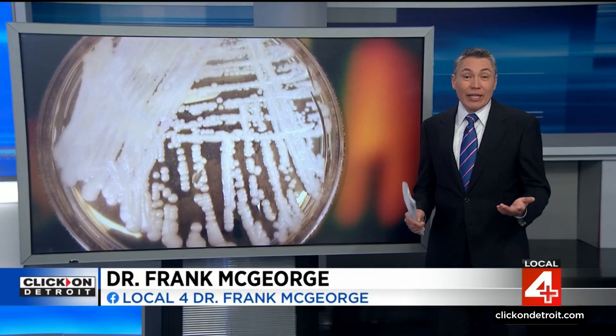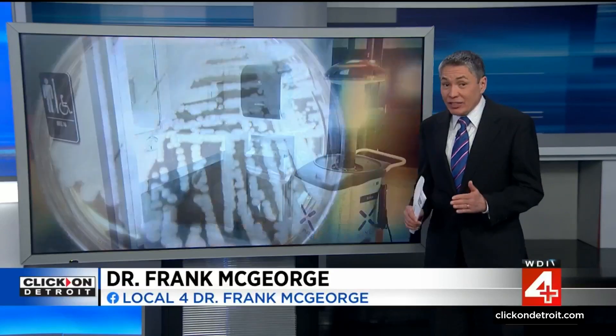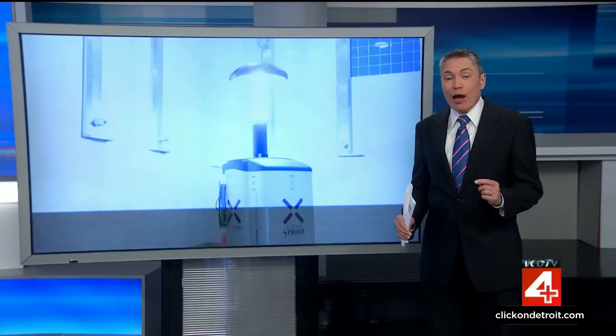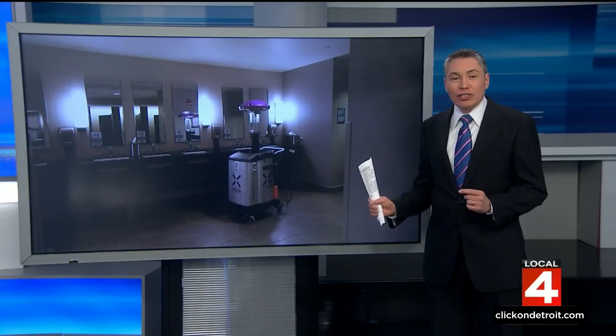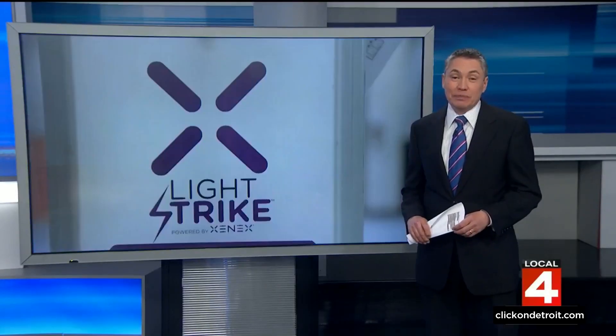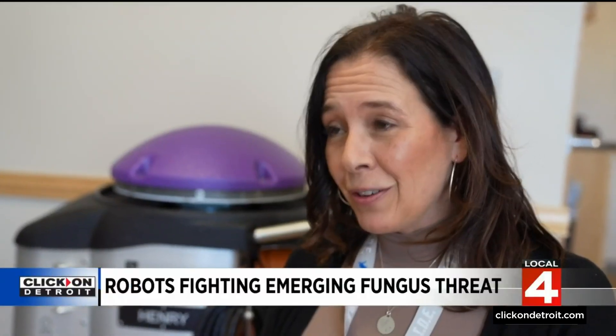We're talking about Candida auris. It can kill 60 percent of the patients who become actively infected, which is why we're so concerned in the hospital. We already use extremely potent disinfectants, but now ultraviolet robots are proving to be extra effective for a local hospital system.